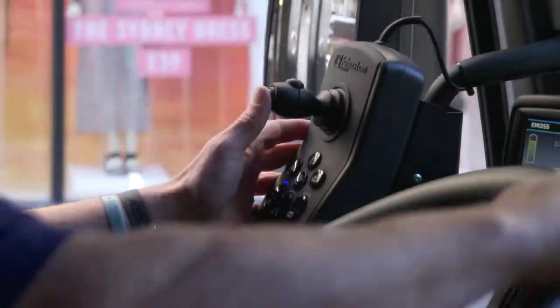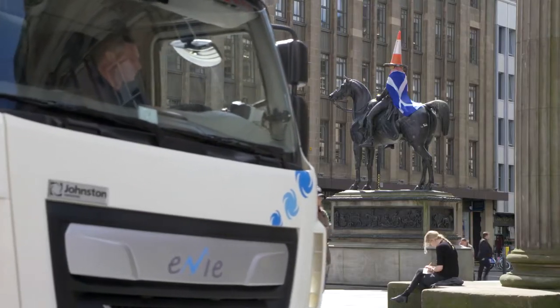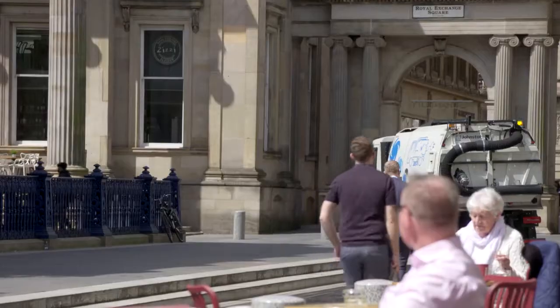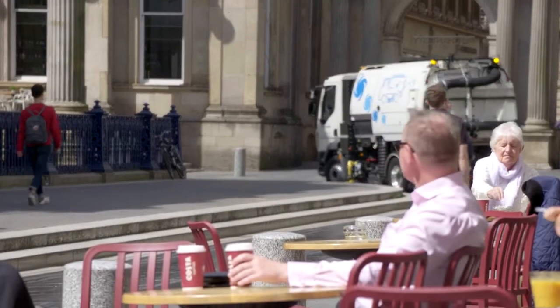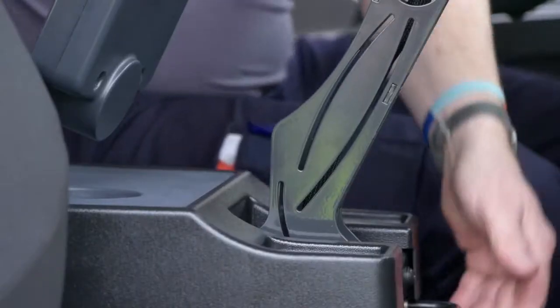The joystick control, conveniently mounted on the nearside door, provides the operator with all the functionality needed without having to take their eyes from the road. The display control panel is mounted on an adjustable arm, allowing each operator to tailor the screen position to suit their preference.